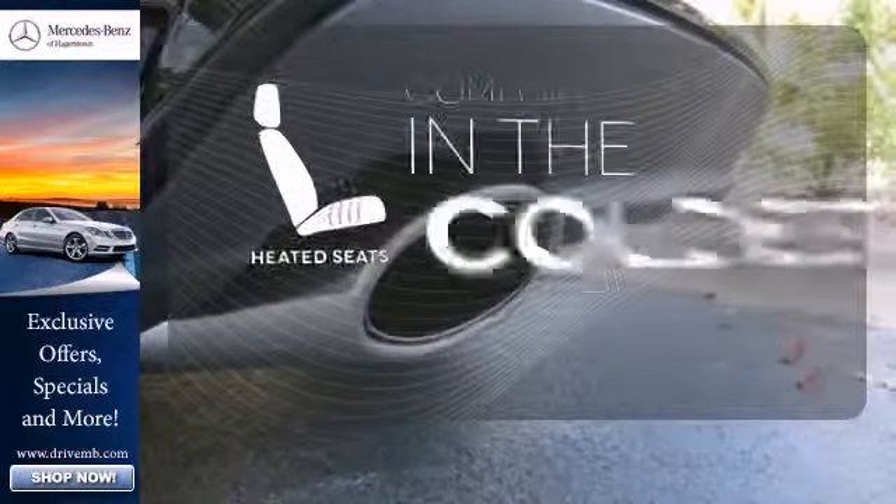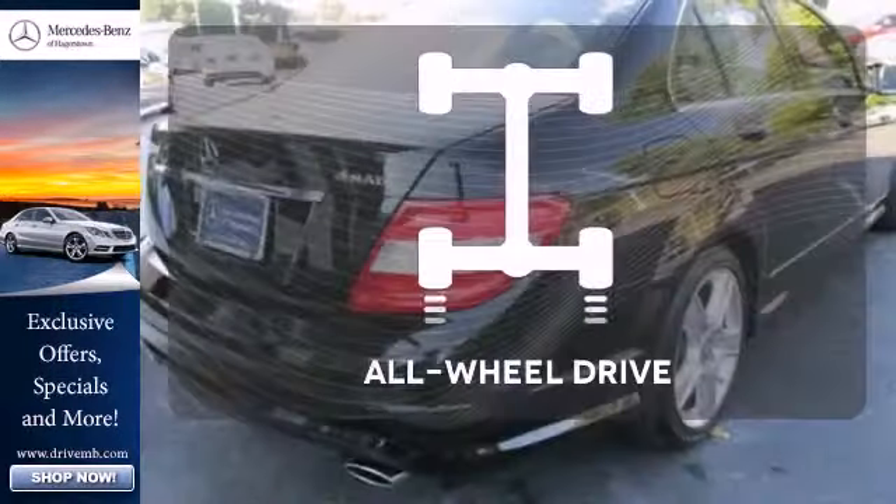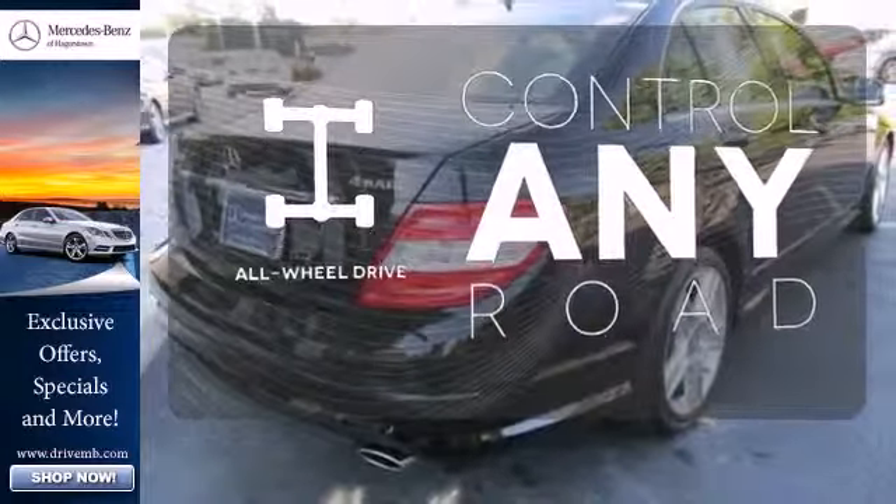The heated seats keep you comfortable no matter how cold it is. The all-wheel drive allows you to master any road, any time.